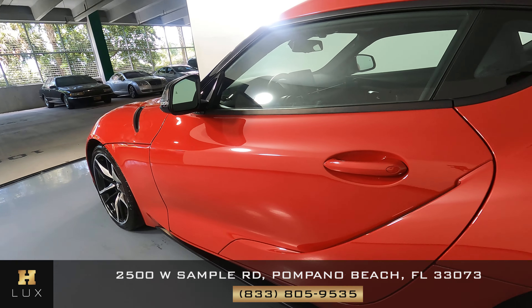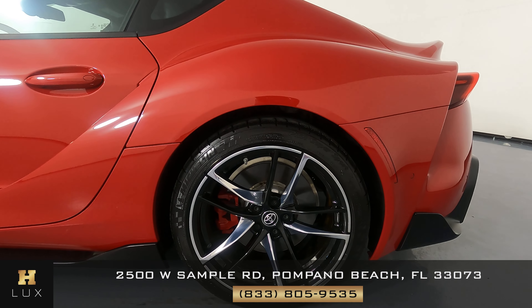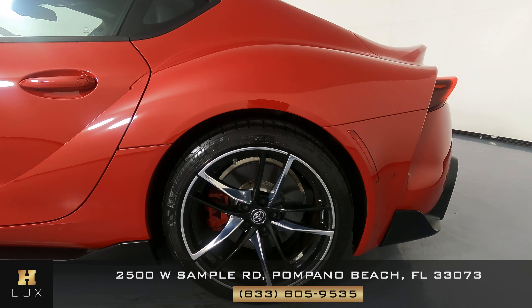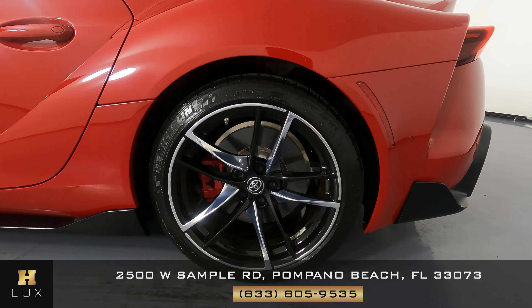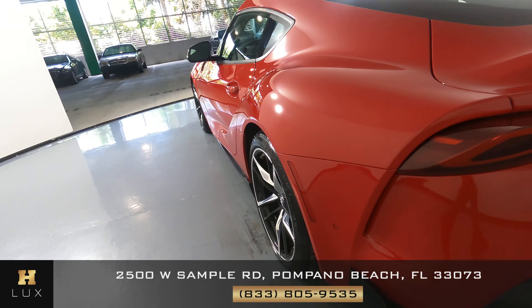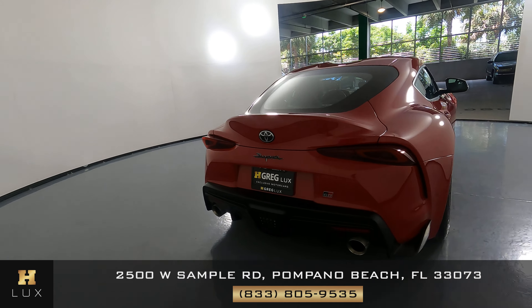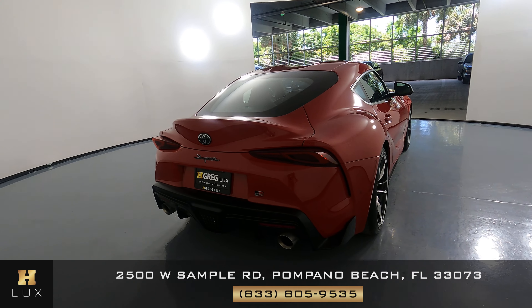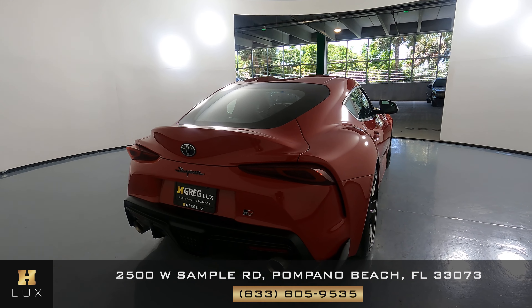First we're going to go panel by panel. We're going to start with the front bumper. Everything seems fine. Let's have a look at the hood. Everything is nice. I just want you to know, right above the left headlight, there are three little paint chips here. Everything else looks fine.